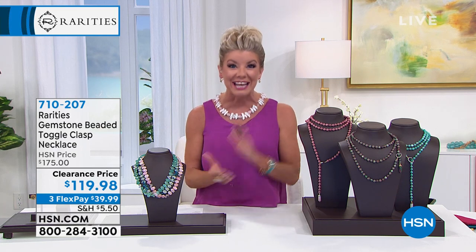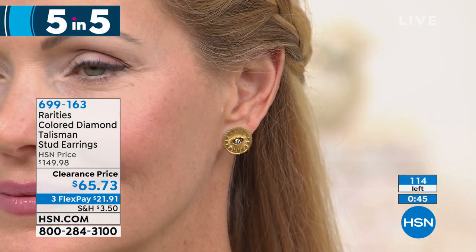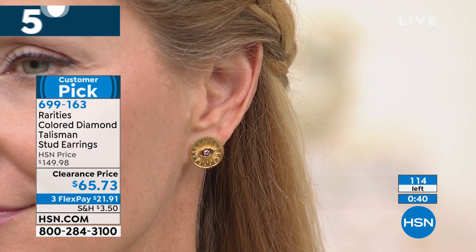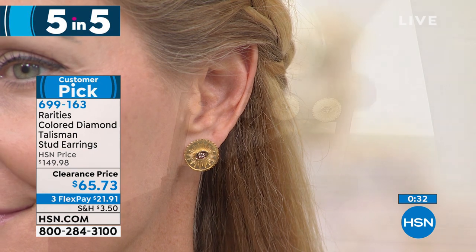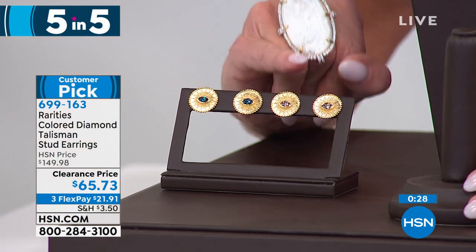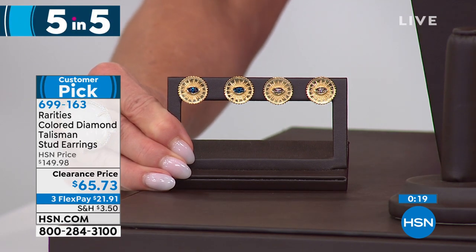We're going to get things started with a quick five-and-five — up to 50% off or more on each item. Our first one: showcasing our beautiful colored diamond talisman stud earrings, available first time at over 55% off our original HSN price, which was $149.98 — now $65.73. We have champagne diamond, blue diamond, or black. Blue is already sold out, so right now it's champagne or black. These are very limited — a customer pick. We originally featured these at our HSN price.